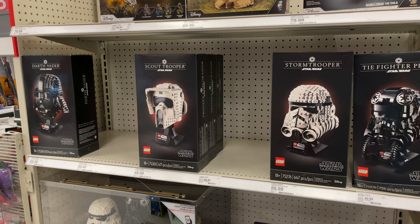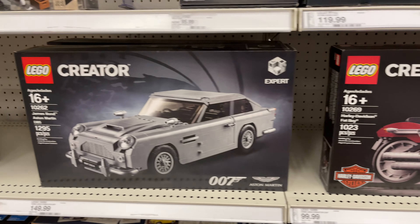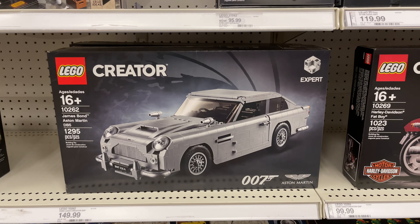Here are the City sets — they always have a decent selection of these when I'm here. And here's some of the 3-in-1 Creator sets next to that. These seem to always be well stocked compared to some of the others.